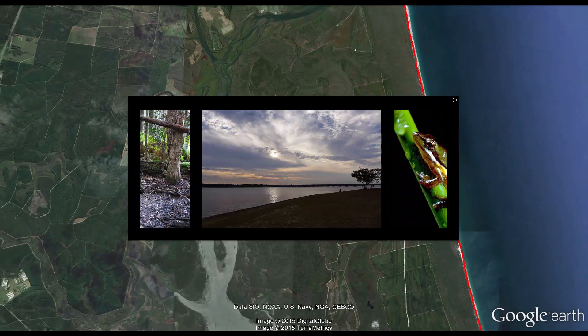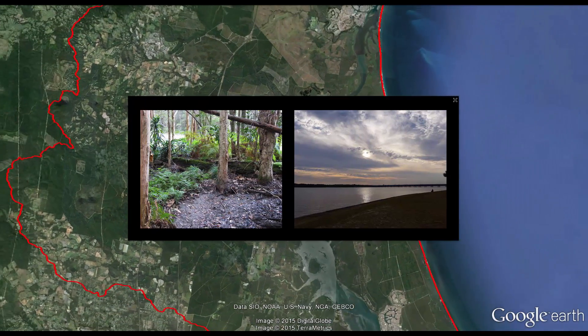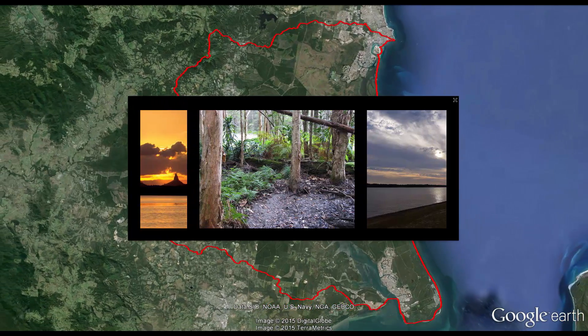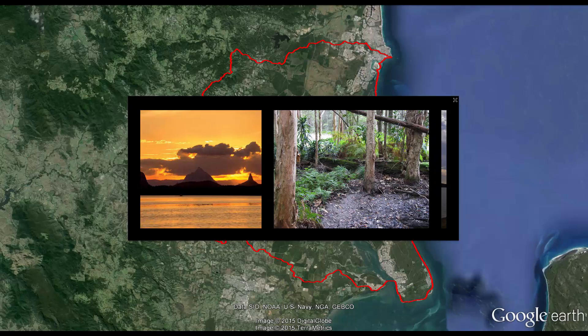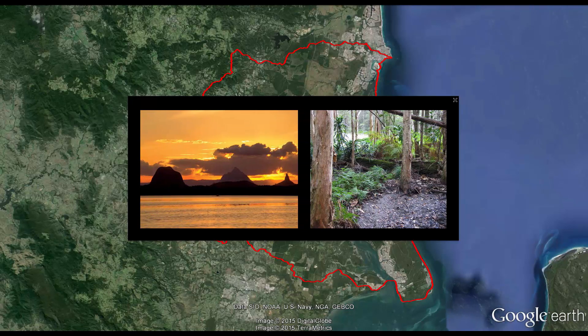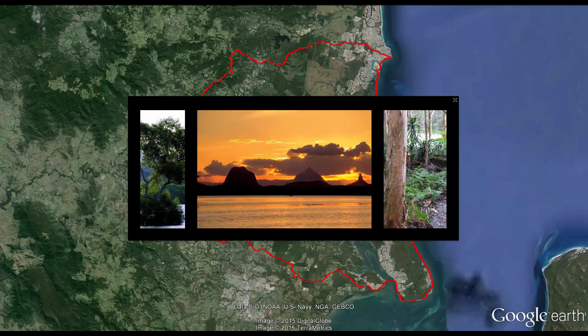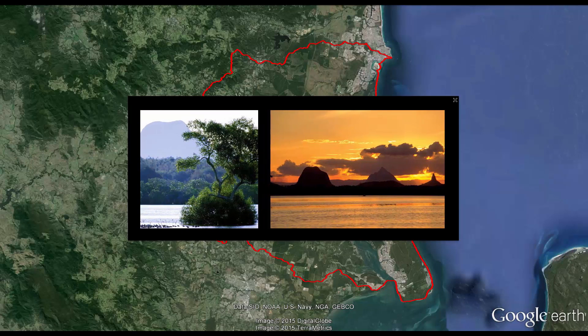Every drop of rain that falls in the Pumicestone Catchment has its own story, its own journey from landfall to the passage, and finally the ocean. Drops fall, join, and flow together down the catchment or through the ground. Together they shape and nurture the landscape, and intertwine with the stories of the plants and animals, including humans, that share the catchment.